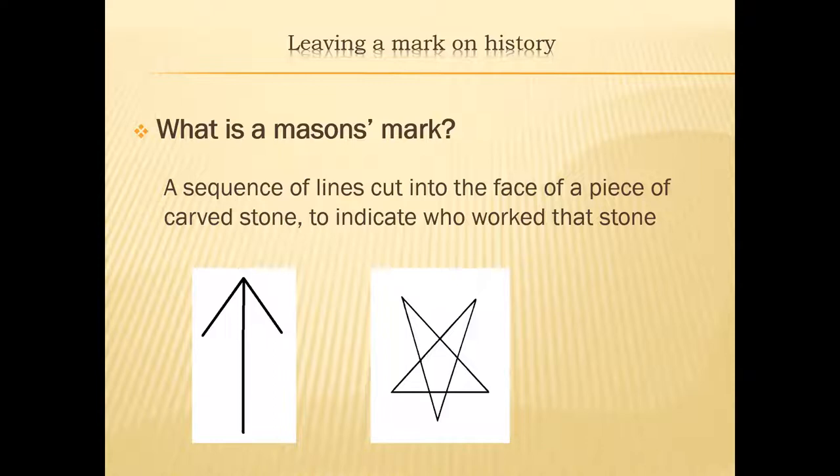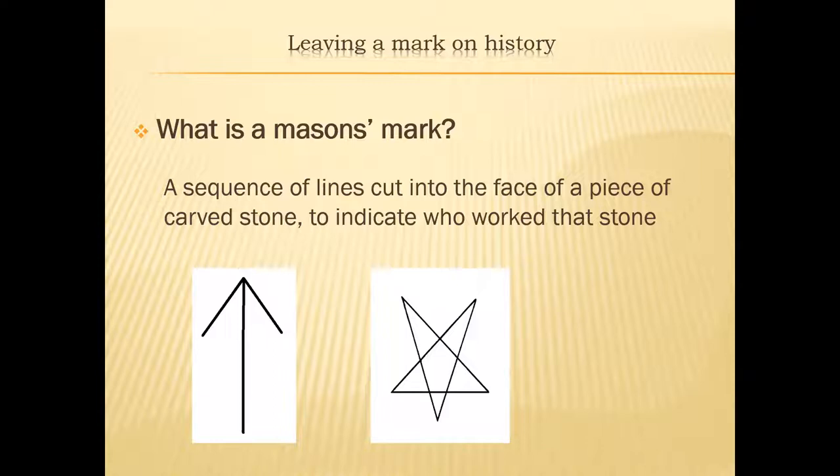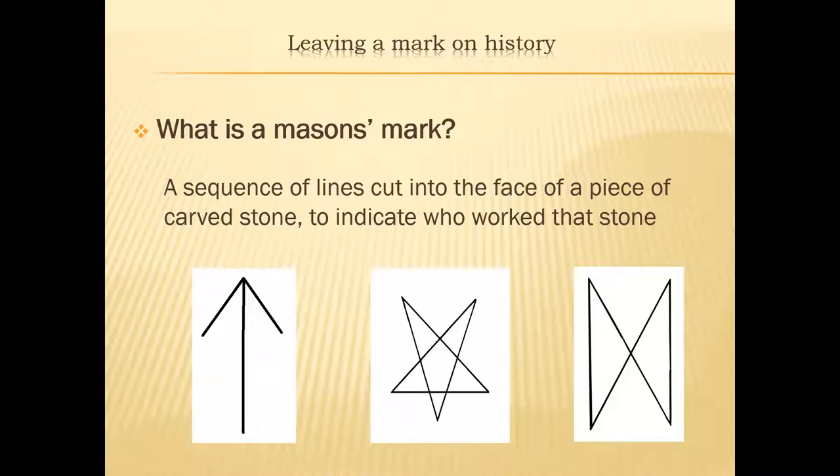Here's a slightly more complicated one, and then another three-line mark in the shape of a bow tie. If you compare the first and third you can see that with just three simple lines you can create a very different mark, which is something that the masons had to do to ensure they weren't using the same mark as anybody else.